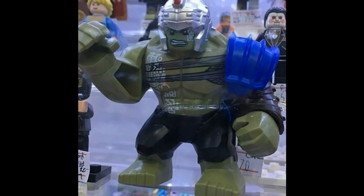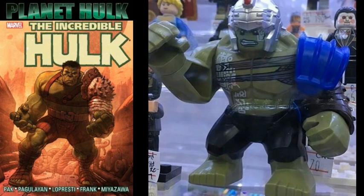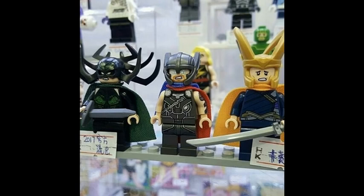He has a helmet and some awesome chest printing with some writing on it in some kind of ancient language. He's based, as I said, on the Planet Hulk animated movie or comic book series. But because he's included in the Thor Ragnarok sets, I think that Hulk will actually be appearing in this awesome suit in the Thor Ragnarok movie. I also hope that the Thor Ragnarok movie will have a storyline similar to Planet Hulk — that would be really cool.